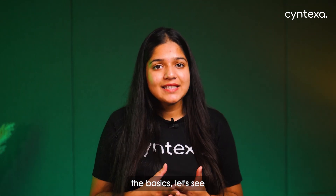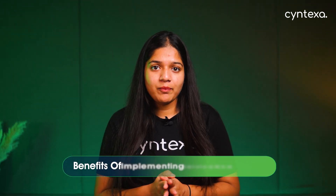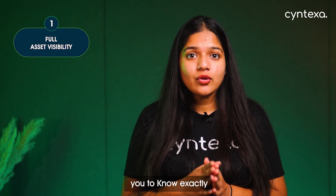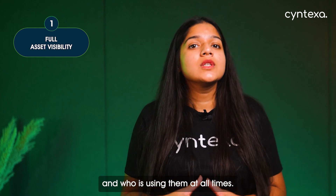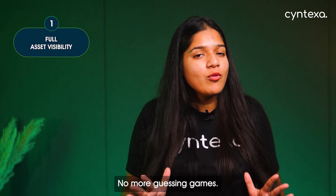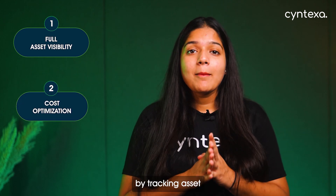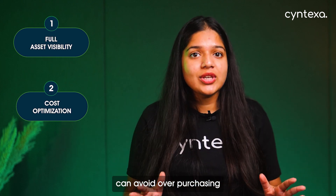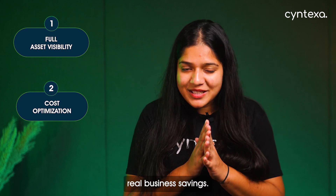Now that we've covered the basics, let's see what makes ServiceNow ITAM unique. Here are some key benefits of implementing ServiceNow ITAM. First, Full Asset Visibility — with ITAM, you will know exactly what assets your business has, where they are, and who is using them at all times. No more guessing games. Second, Cost Optimization — by tracking asset usage and licensing, businesses can avoid over-purchasing or under-utilizing resources, which can result in real business savings.